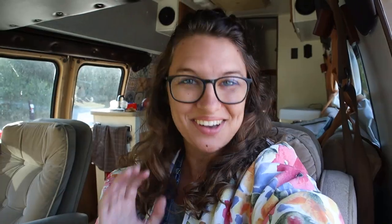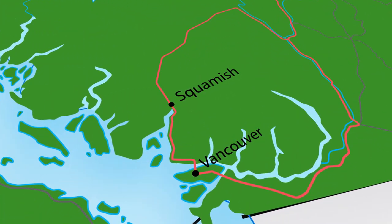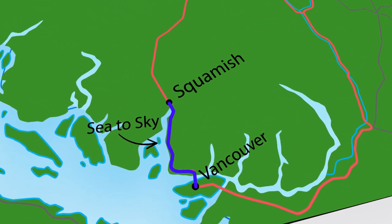Good morning! We are so excited to show you Squamish today, but I think I might even be more excited to show you the drive to Squamish. Squamish is only about an hour from Vancouver, but the ride there is so beautiful. It goes along what's called the Sea to Sky Highway, which I think is maybe the most beautiful highway in all of Canada. We're fueled up, we got our Tim Hortons, of course. Let's buckle up and hit the road!